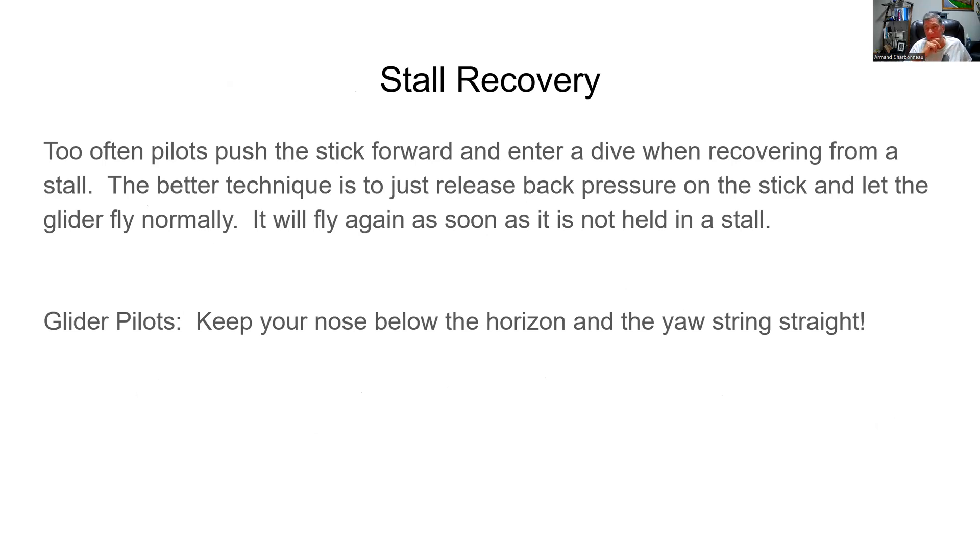Stall recovery: too often, pilots who practice stall and recovery push the stick way forward and put the glider into a dive, sometimes looking straight at the ground through the canopy. It's just not necessary — you lose a lot of altitude doing that, and then you have to pull out of it. All you need to do is let the back pressure off the stick and the glider will be flying immediately. Just stop pulling the stick back and the glider will be flying again.